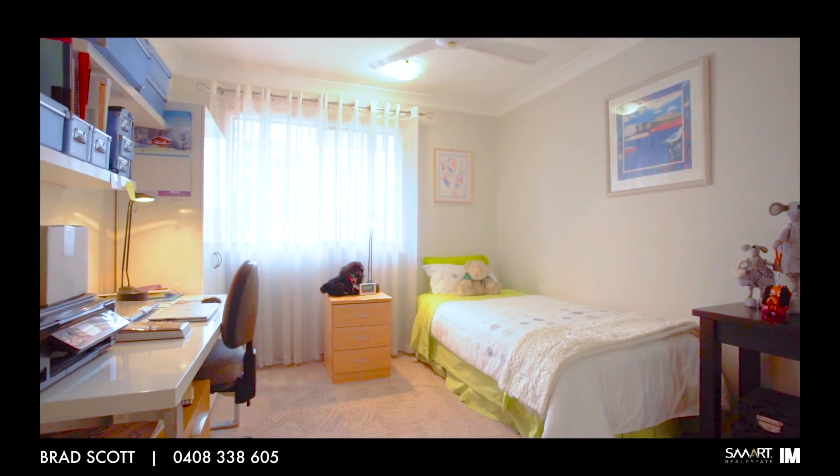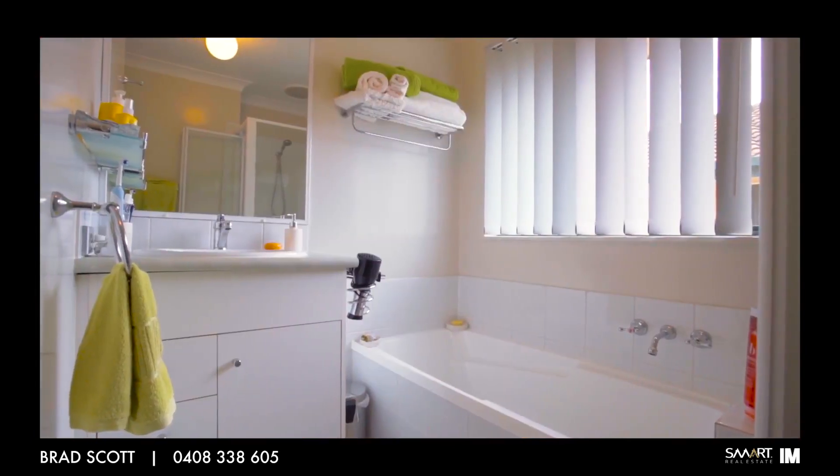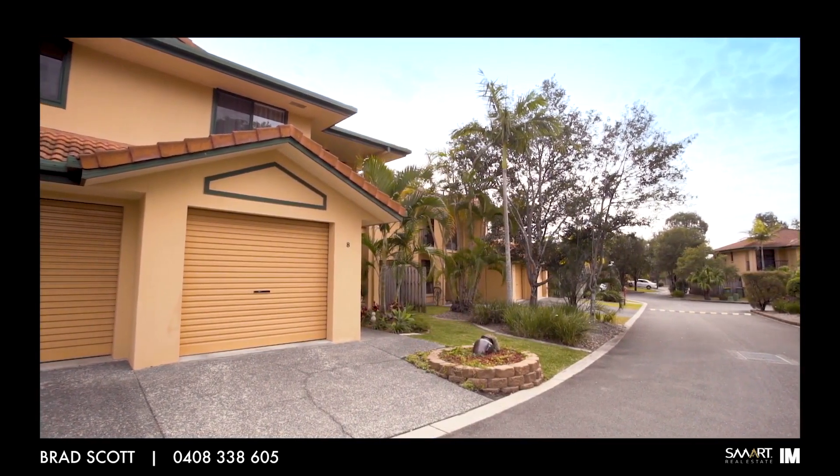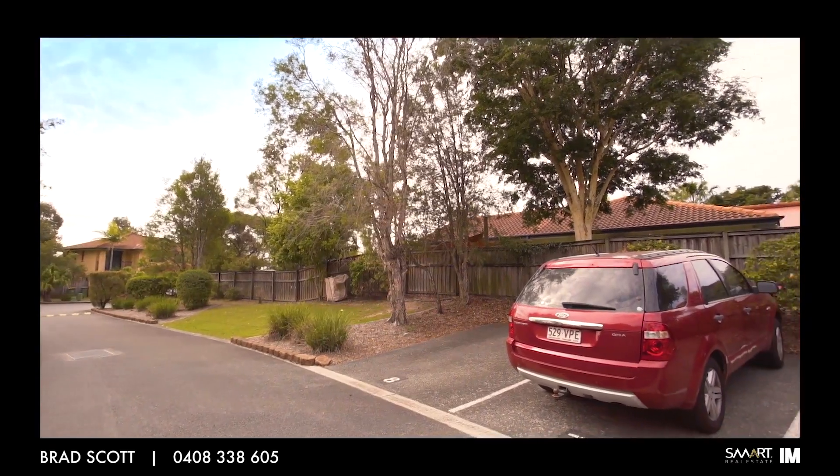Again the property has a very bespoke and up market feeling with tasteful touches added throughout. The property also offers a single lock up garage and its very own exclusive car spot directly opposite.